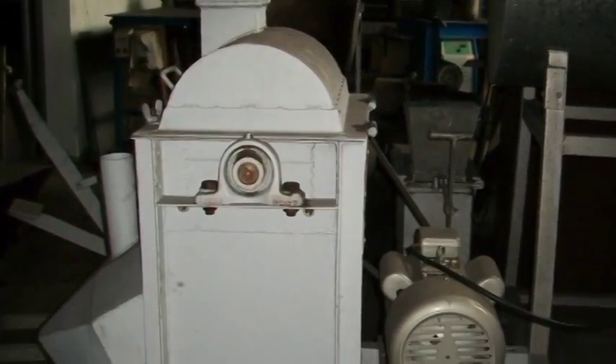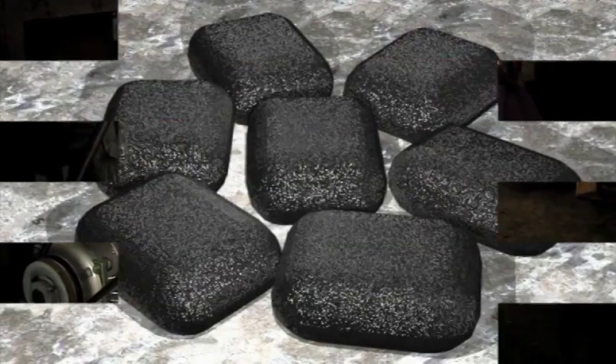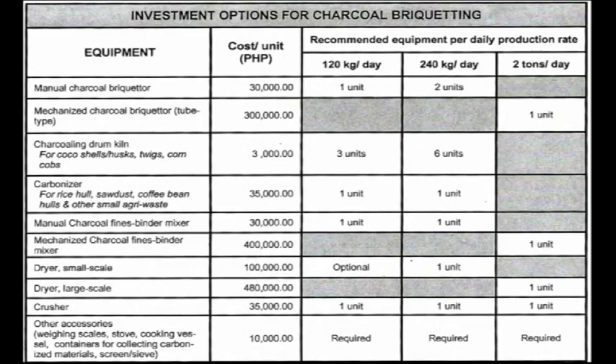Entrepreneurs wishing to increase their production outputs can avail themselves of the mechanized briqueters. These can churn out two tons of either the pillow-shaped or the tube-type briquets daily. Let's compare the investment options in FPRDI's manual and mechanized charcoal briqueting systems.